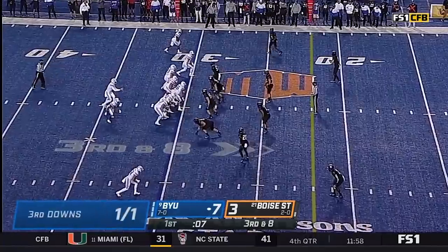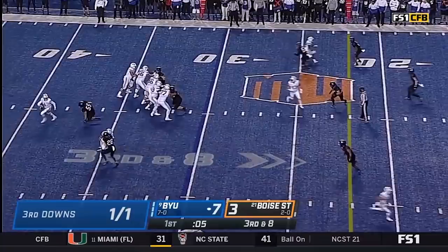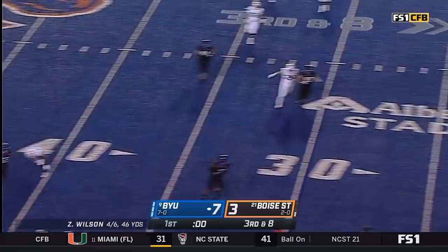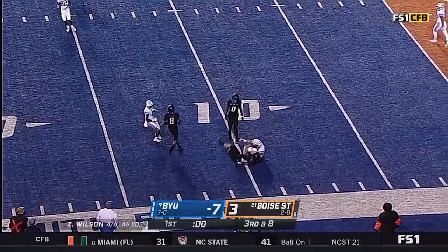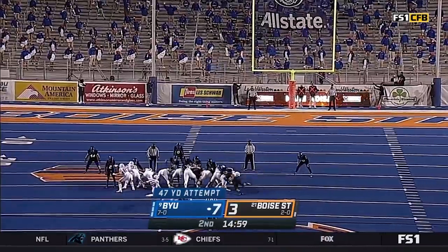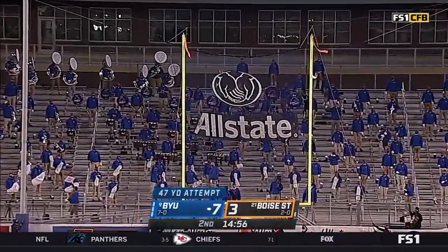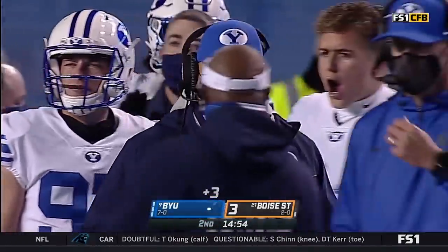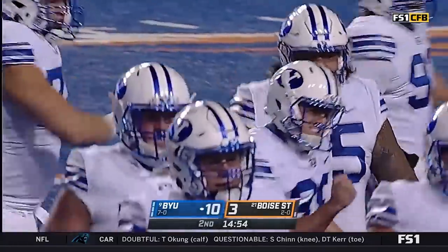Third down and long call. Wilson will start, stop, avoids the loss, and he almost finds his man at the 10. 47 yards out. Longroyd remains flawless on the year — he's 9 for 9. And BYU gets 3.